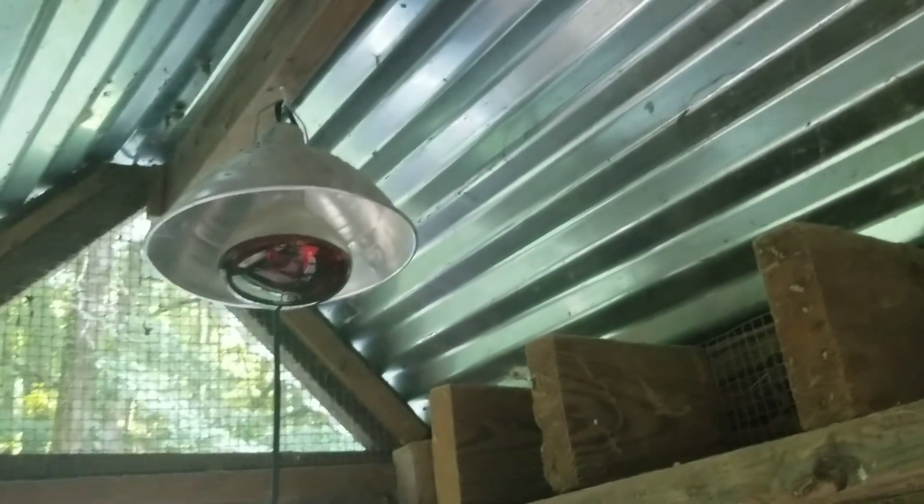That should be plenty of room. We got the heat lamp hanging up there and then I'll hang another one on that hook. Their waters can hang here. The feeders are going to be on the ground. It's just a big debate. I put the stuff in it, but it's uneven ground.